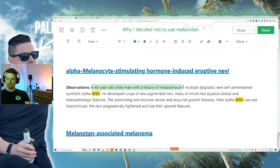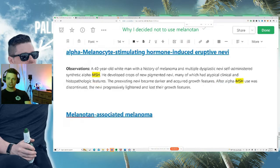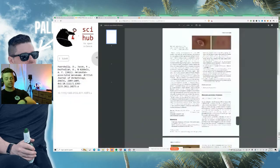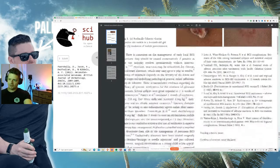In the second case report, a 40-year-old white man with a history of melanoma and multiple dysplastic nevi self-administered synthetic alpha melanocyte stimulating hormone. He developed new pigmented nevi, many with atypical clinical and histopathologic features, and his pre-existing moles became darker and acquired growth features. After alpha-MSH use was discontinued, the nevi progressively lightened and lost their growth features — two cases, different ages, different genders, both experiencing darkening of moles becoming potentially pre-cancerous.